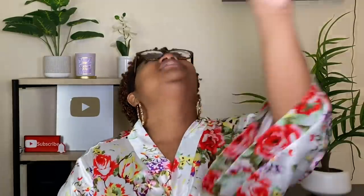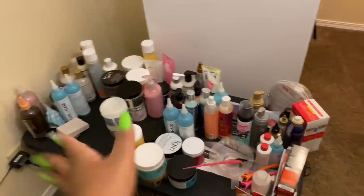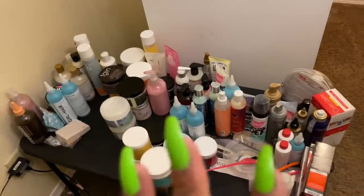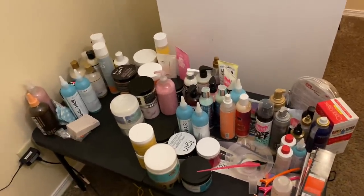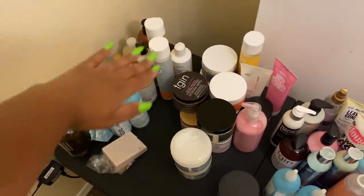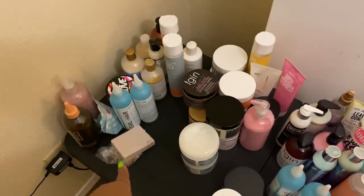I get a lot of questions asking about my favorite products, so I'm getting ready to show you my stash, clean it out, and show you the things I absolutely cannot live without. Here is my table of hair products — I got a really small table so I wouldn't be so likely to overflow it like I used to.